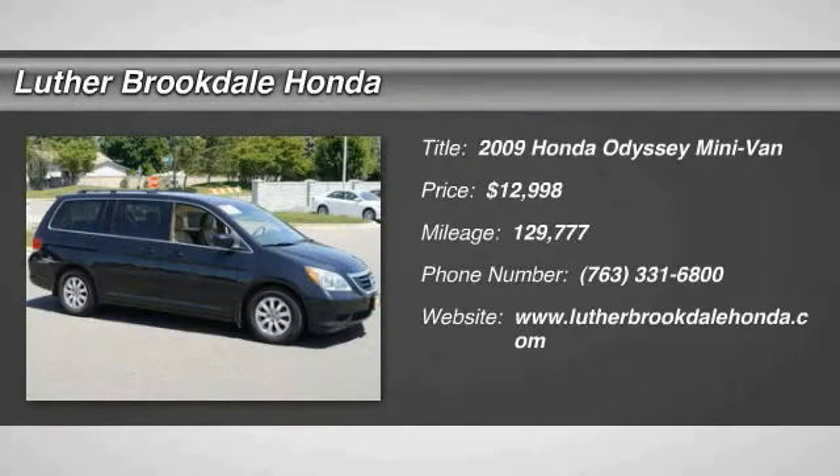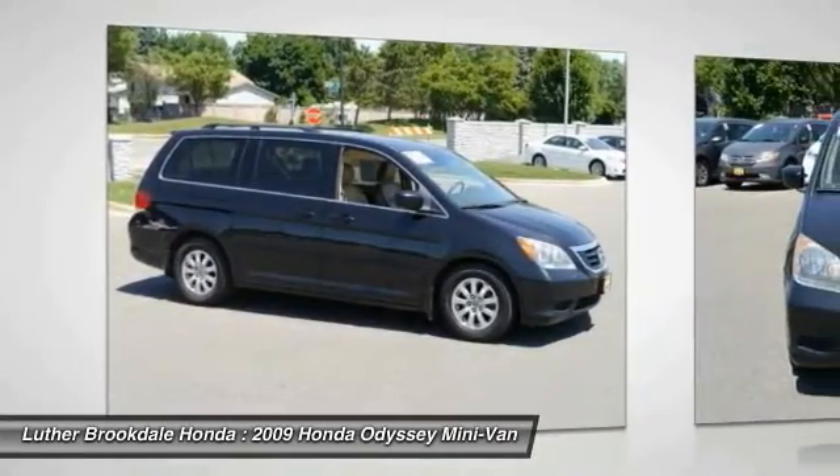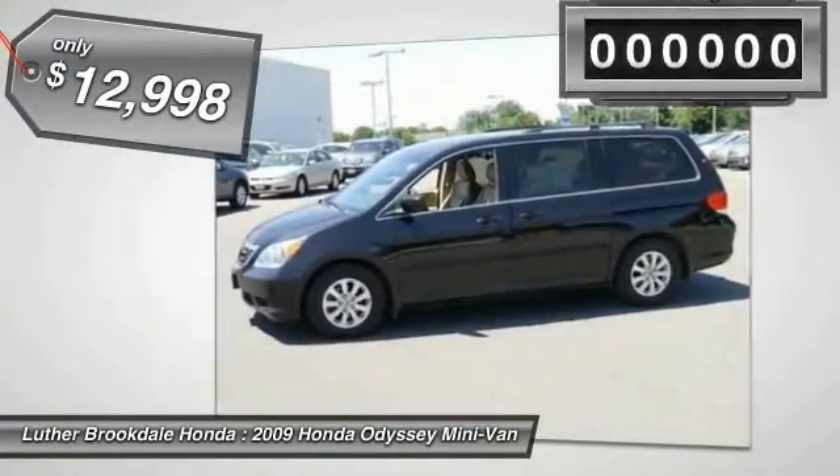The 2009 Odyssey. The Honda Odyssey is a showcase of distinguished style, captivating technology and advanced safety features. A must for all families and is priced below $15,000.